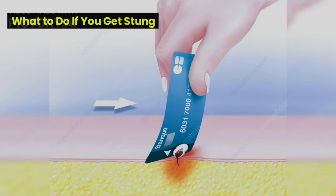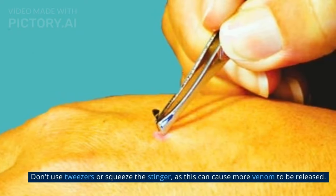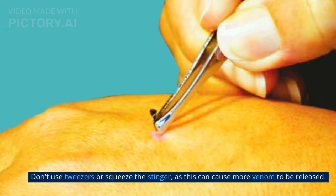If you do get stung, the first thing you need to do is remove the stinger. This is important because the stinger contains venom that will continue to be released into your body if it's left in. Use a credit card or your fingernail to gently scrape the stinger out of your skin. Don't use tweezers or squeeze the stinger, as this can cause more venom to be released.